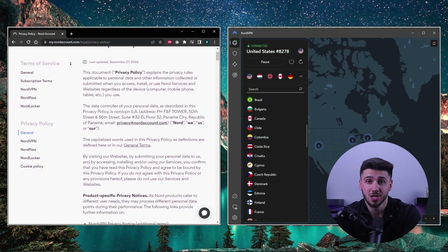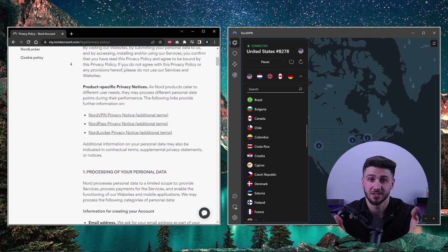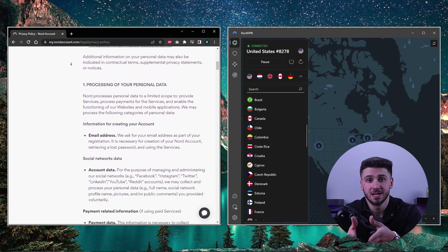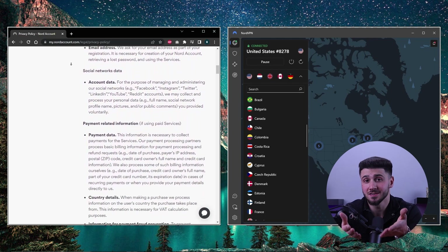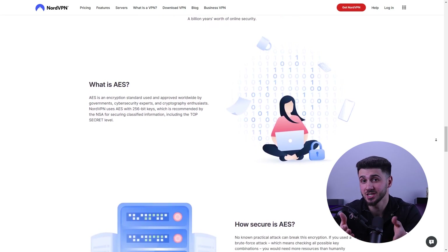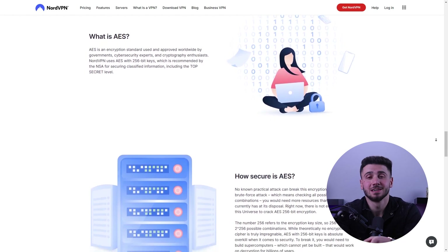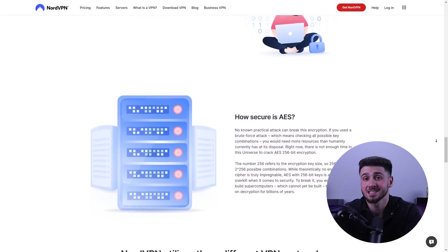First of all, NordVPN is an excellent option for anyone who wants to protect their online privacy and security. This VPN service is known for its advanced security features, including a strict no-logs policy, which means that your online activities are never recorded or stored. NordVPN also uses 256-bit encryption, which is one of the strongest encryption standards available, making it almost impossible for anyone to intercept or access your online data.